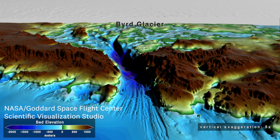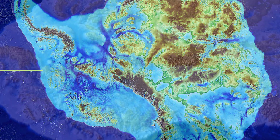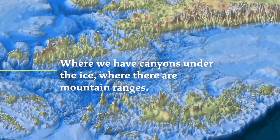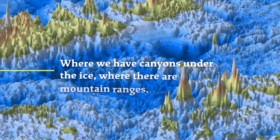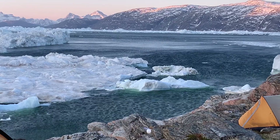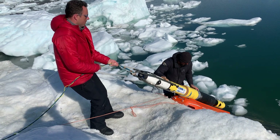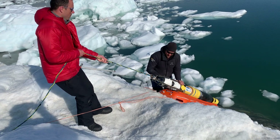I realized very quickly that the models were not going to do a good job unless we had a better idea of where we have canyons under the ice, where there are mountain ranges. And so I developed a new method to map the bed topography underneath the ice sheets based on simple physics combined with data that we get at the surface of the ice.